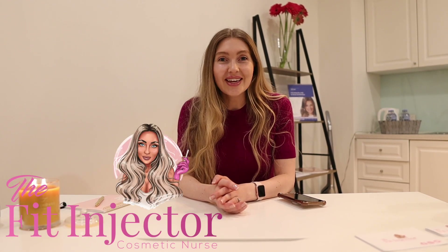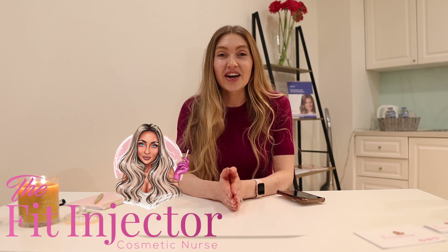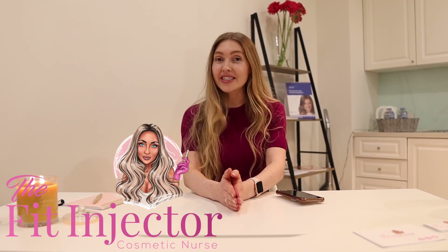Hey everyone, Flick here, The Fit Injector. Welcome back to my channel and thank you for your patience. I know there haven't been any videos lately but that is because I have been crazy busy organising my brand new clinic, which I am currently sitting in, which is ready to start seeing clients tomorrow. We filmed the journey from getting the keys to setting it up to having it ready, which you're going to see now.